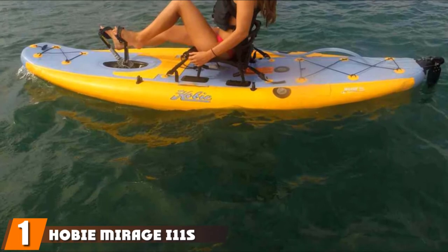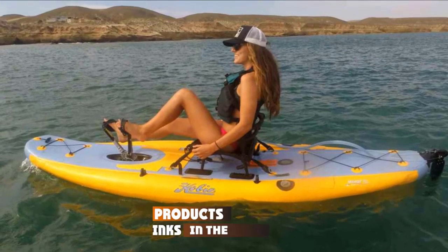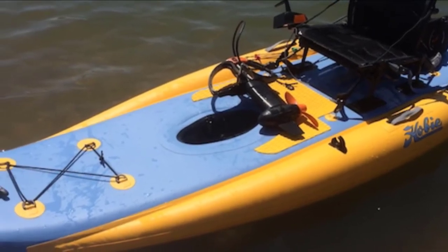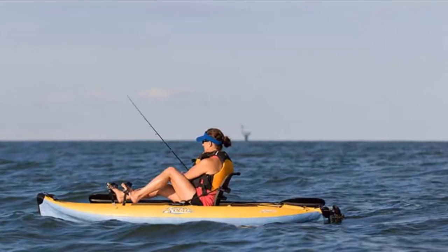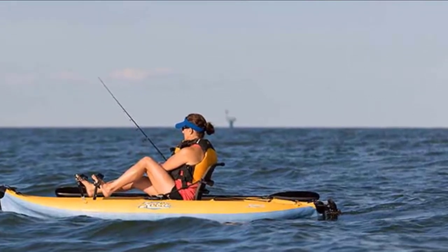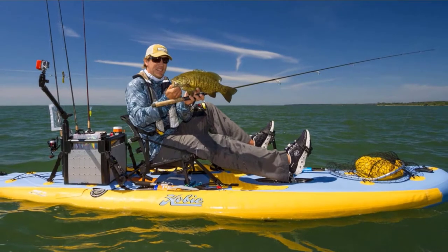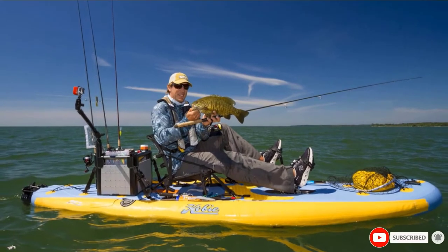At the first position of our list, we have the Hobie Mirage 11S Inflatable Kayak. The Mirage Inflatable 12 from Hobie features all the cruising capability and space of a full-size kayak while being infinitely portable. The 12-foot-long Mirage 12's inflatable PVC vinyl hull offers speed without sacrificing stability. An above-deck bungee-secured storage area provides generous hauling capacity, perfect for weekend escapes or provisioning trips. This is a pedal drive kayak, and the Mirage Drive delivers all-day comfort and performance. It's now available with the reversing Mirage Drive 180 with kick-up fins.